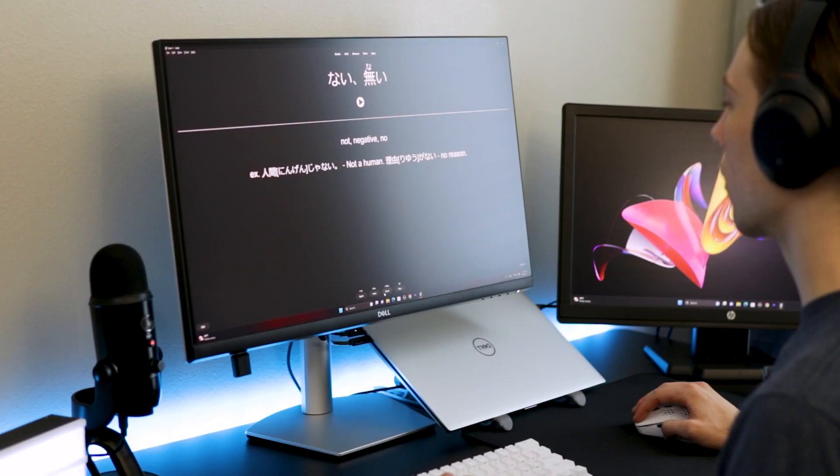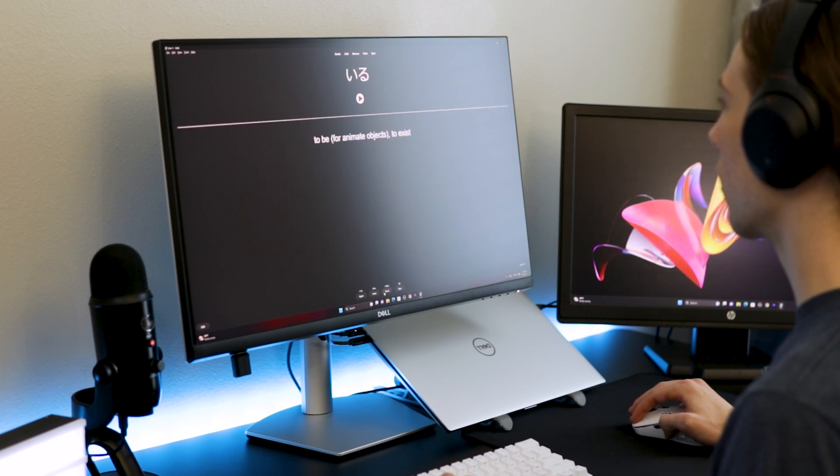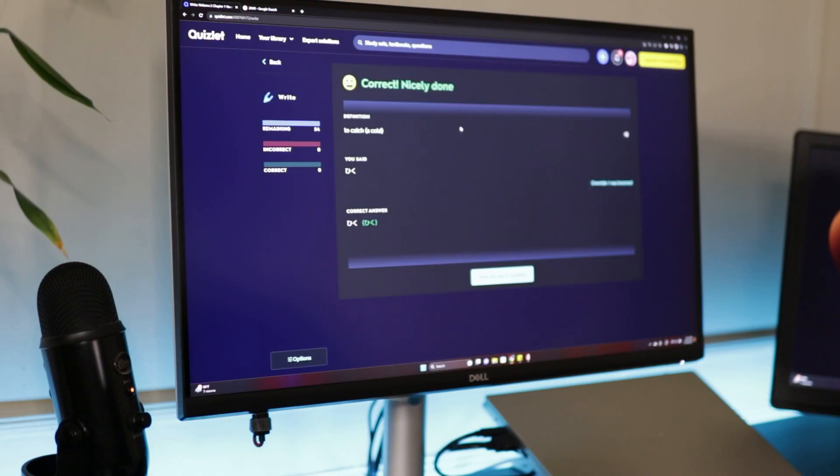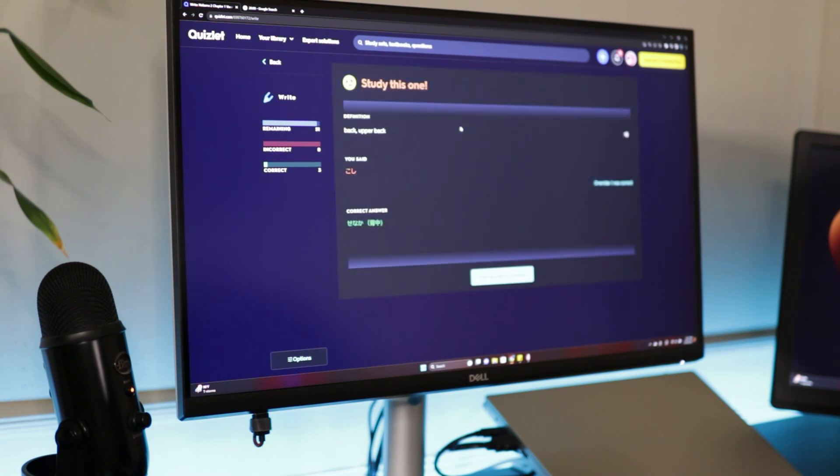A textbook might provide most of the vocabulary you need, but you're gonna need to do a little more to memorize it. Anki flashcards are praised by language learners as a fantastic resource to learn vocabulary, but I prefer using Quizlet. Not only does Quizlet have flashcards, but it has this write mode that I really like for learning vocab.